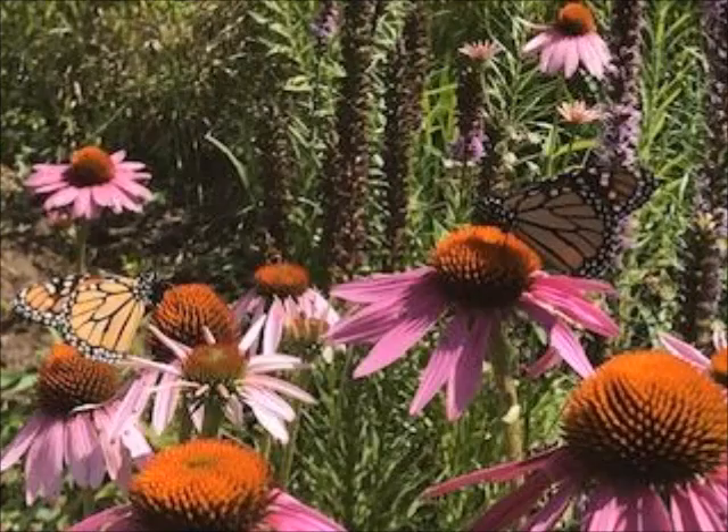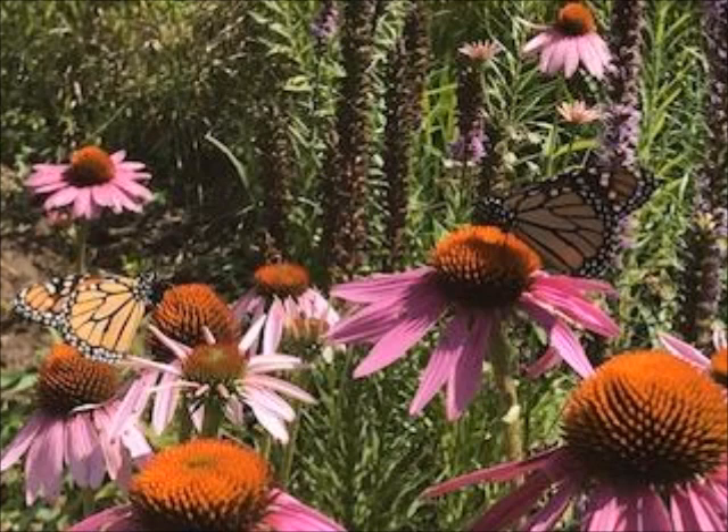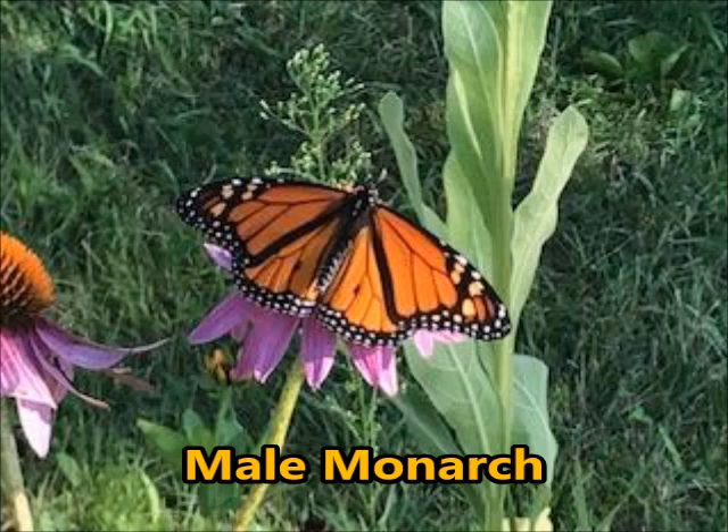I had some great shots this summer of multiple monarchs on my purple coneflowers. The male and female monarch are a bit hard to tell apart, but the males have these two black dots on the back of their wings. This picture shows those black dots, and that's how you can tell it's a male versus a female.